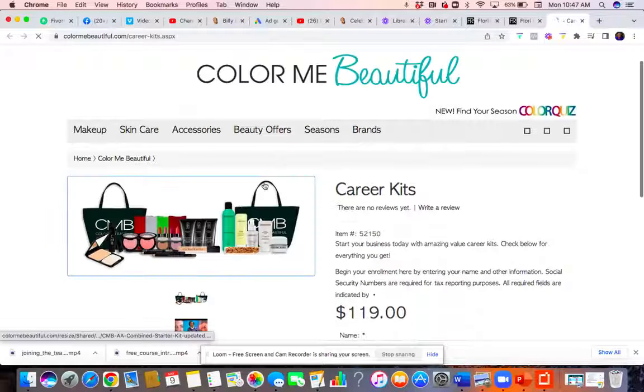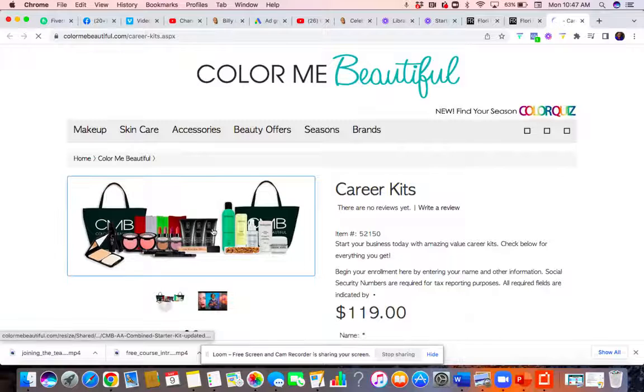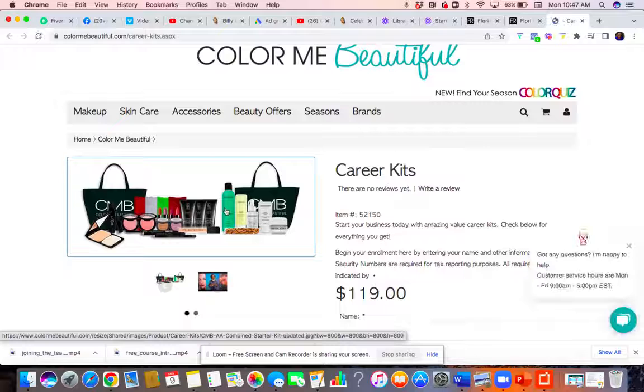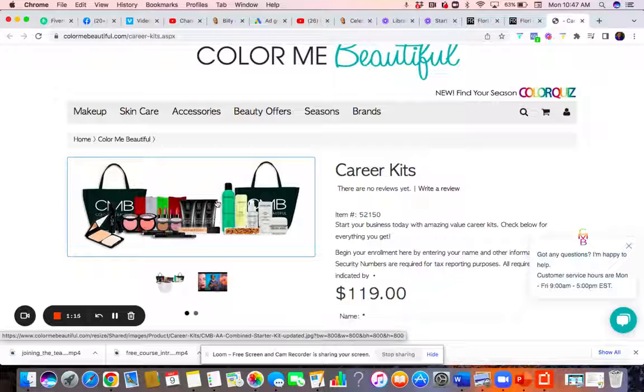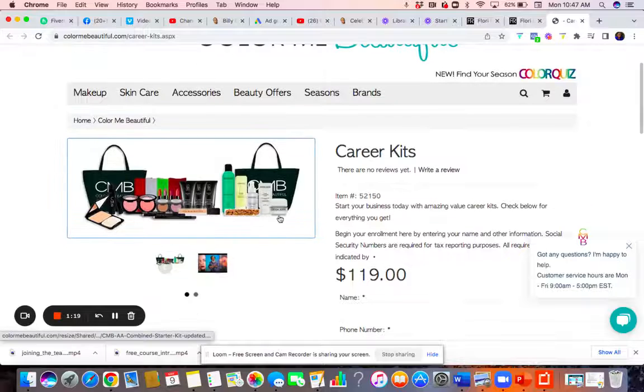Here are the career kits. You'll eventually want to get each brand. It's like — who are you catering to? Are you catering more to white people or African Americans? You want to click the appropriate one, but eventually you want to get products for everyone.